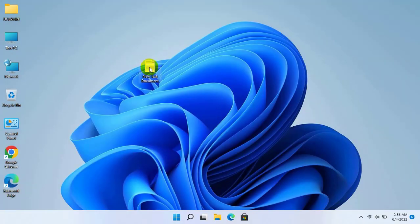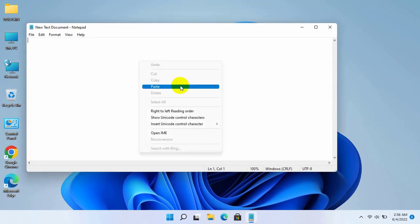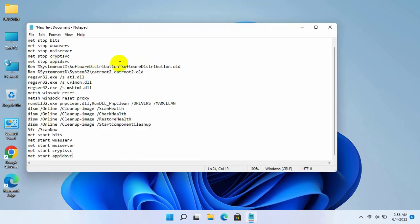If it did not resolve your problem, open a text document, copy and paste this code into the text document. This code is available under the description.